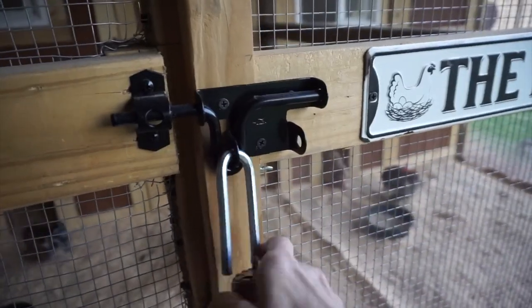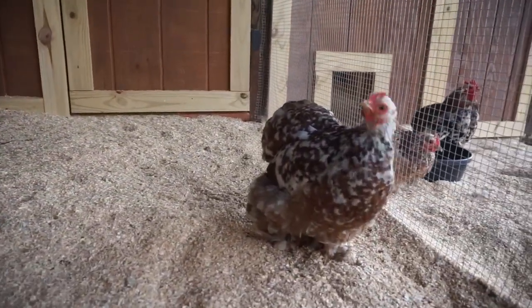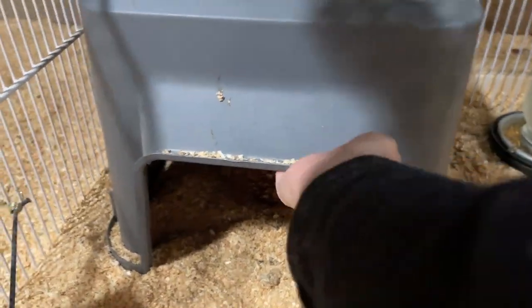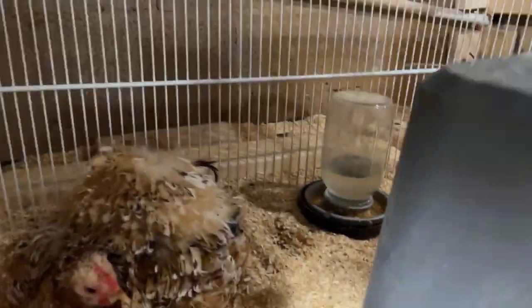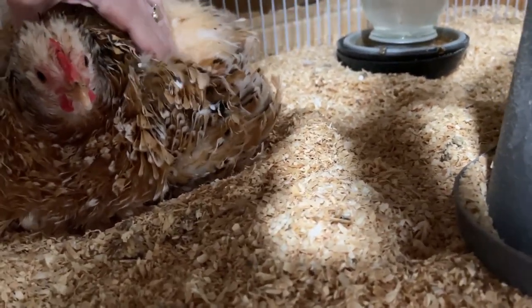Hello, Miss Broody Petunia! She doesn't look that broody right there, but let me tell you, she's fooling me. Do you have babies? Are you gonna let me look? Oh, I felt one under her wing!